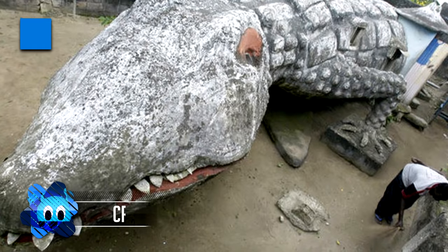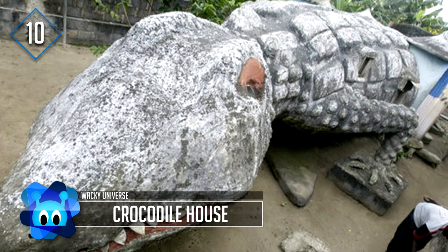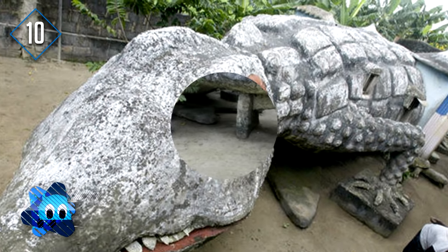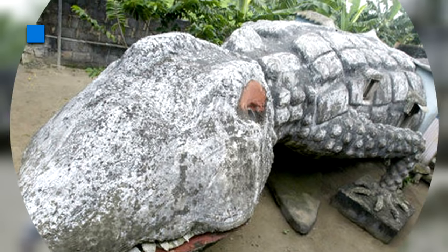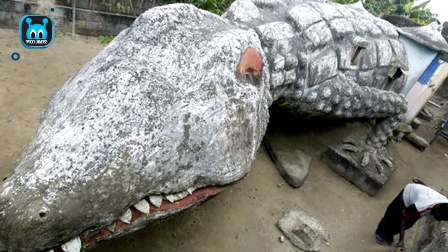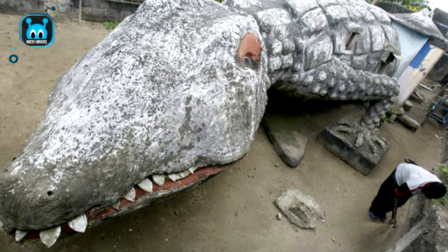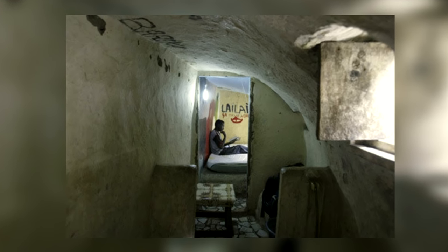Number 10: Crocodile House. This odd house was designed by artist Musa Kahlo, and its occupant is his former apprentice, Theori Atta. Kahlo unfortunately died two months before the project was completed. The crocodile house is located on the Ivory Coast and was completed in 2008. The interior of the crocodile is a single room and includes a bed and windows.